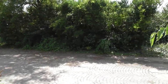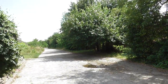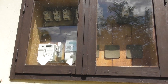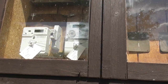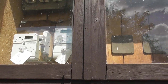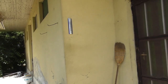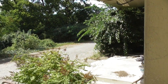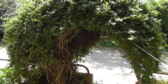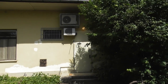Lehet, hogy mégis laknak itt, mert ki van téve egy digitális villanyóra is, a biztosítékok fel vannak kapcsolva, és ki van rakva egy hőmérő is — 31 fokot mutat. Sőt, itt még légkondi is van — szerintem ide valami biztonságtechnikai berendezést telepítettek.